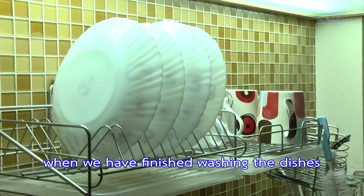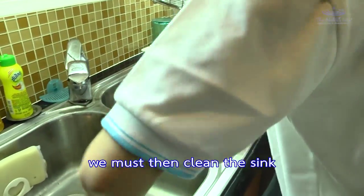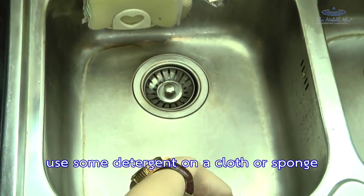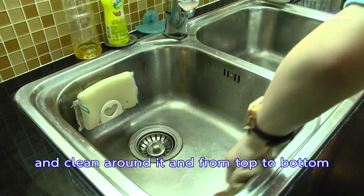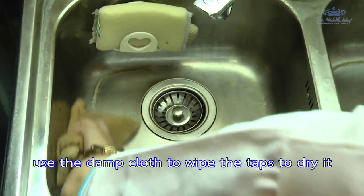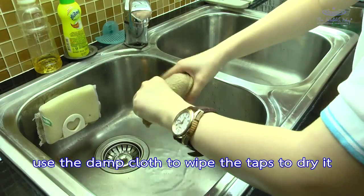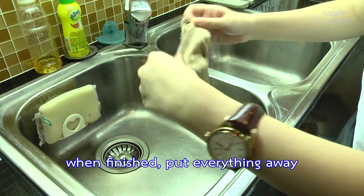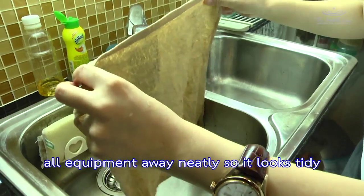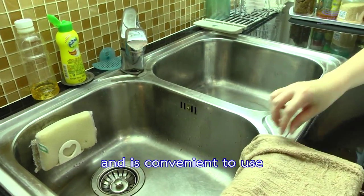When we have finished washing the dishes, we must then clean the sink. Use some detergent on a cloth or sponge and clean around it from top to bottom, then rinse it off. Use a dry cloth to wipe the tap dry. When finished, put all equipment away neatly so it looks tidy and is convenient to use.